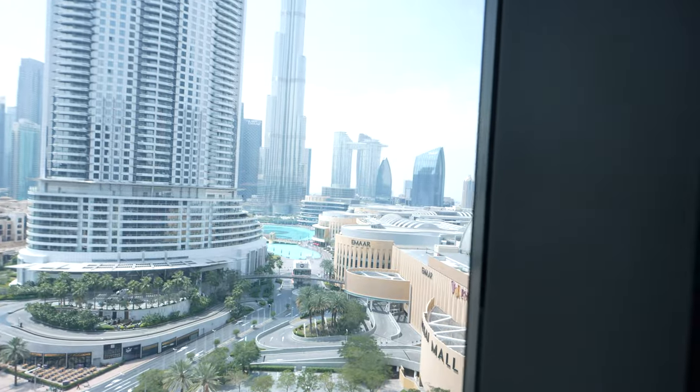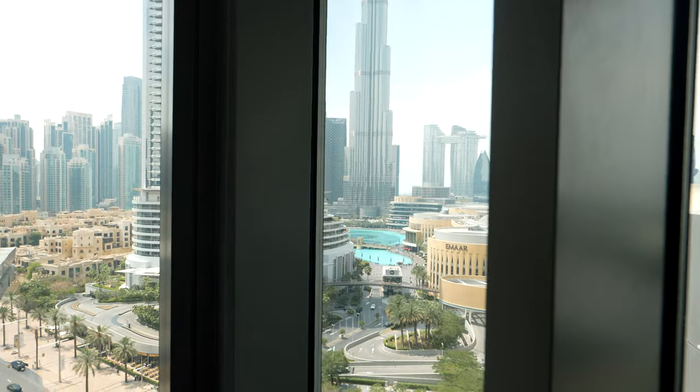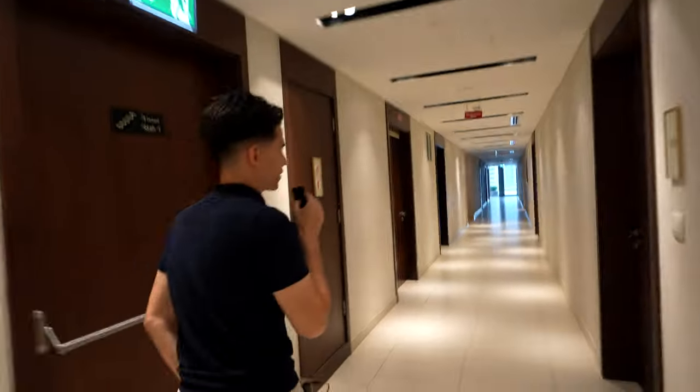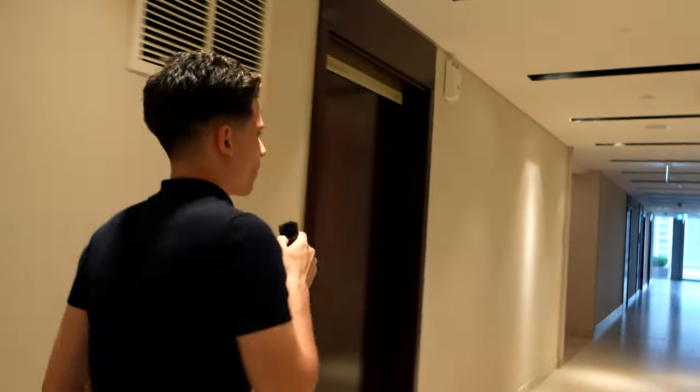You can see the fountain right there and the roof of the mall. Every single night, every 30 minutes, they have a water show and the LED show on the Burj Khalifa is crazy. We've got to go quick - security's after us. I feel like we're not allowed to film here; you probably need a permit, especially with a big camera like this.